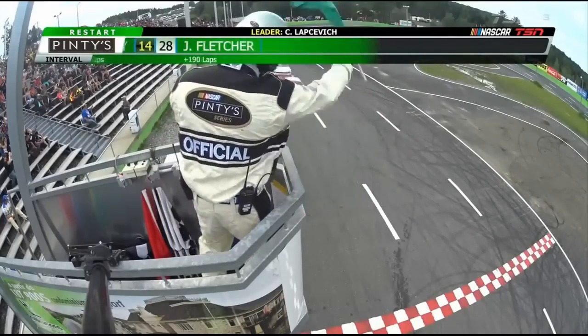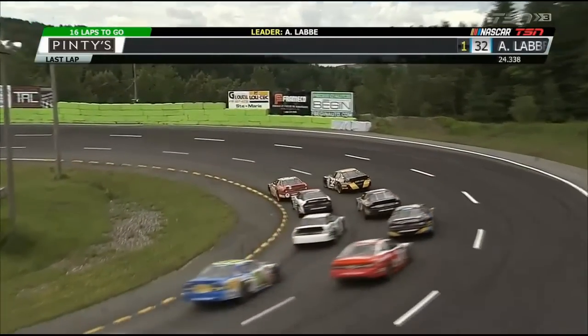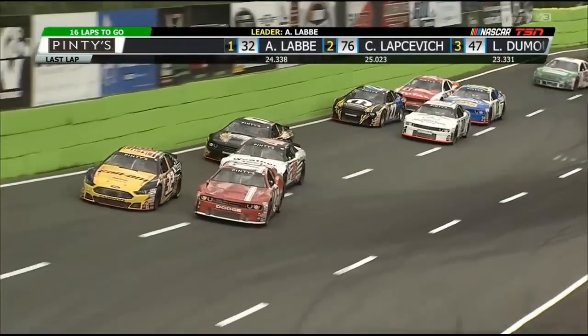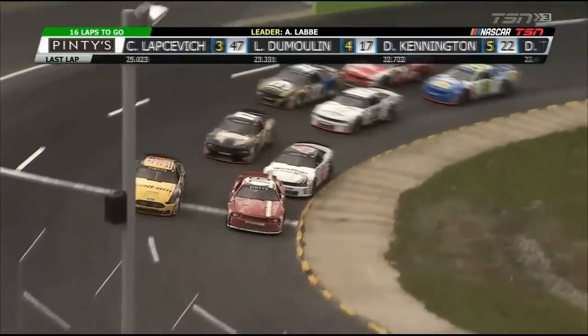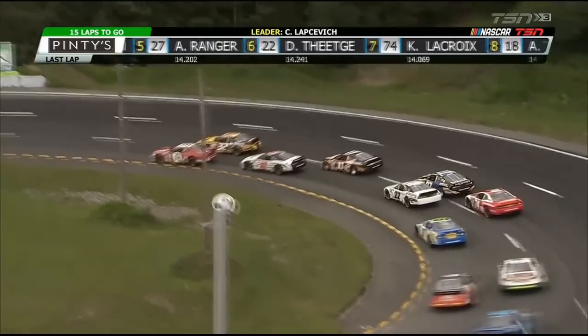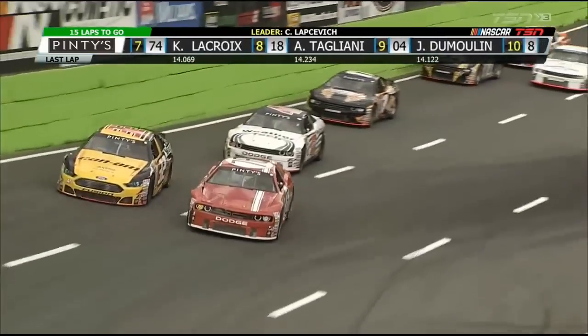Getting ready to go — green flag is out once again, 16 laps to go as they cross the stripe. They're side by side through one and two; they touch, Lapsovich on the inside, Alex Levay up on the outside. That's the best restart Kaden Lapsovich has had — he's leading the way at the end of the restart lap, and we haven't seen that the last few restarts. The 47 of Dumoulay up into third now.